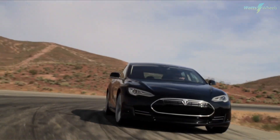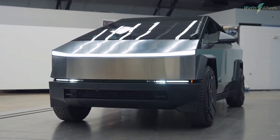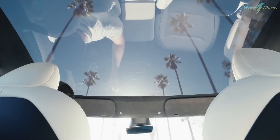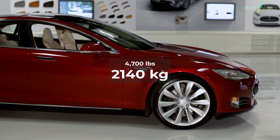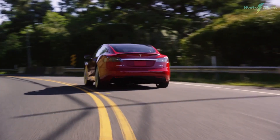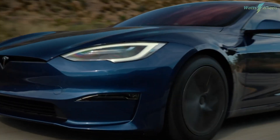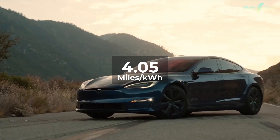The 2024 Tesla Model S claims the seventh spot on our list. Despite Tesla's focus on new releases like the Cybertruck, the Model S continues to shine as the brand's flagship luxury car. Its weight of 4,700 pounds is still reasonable for an electric car of its size. With its sleek aerodynamic design, the long-range variant boasts an impressive estimated range of 405 miles per charge from a 100 kilowatt-hour battery, granting it a 4.05 miles per kilowatt-hour efficiency coefficient.